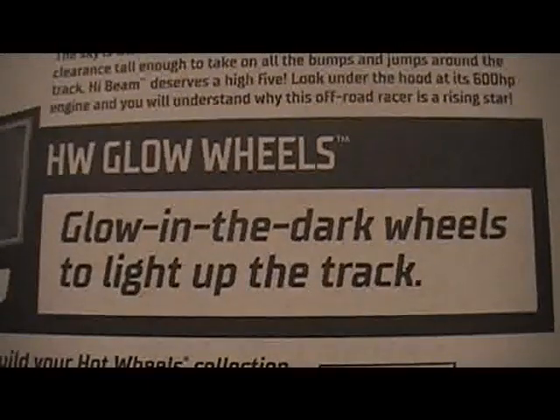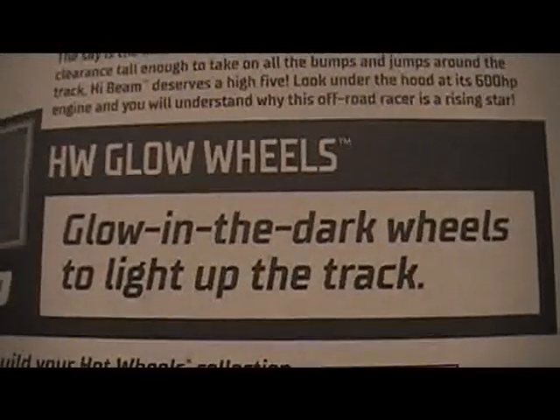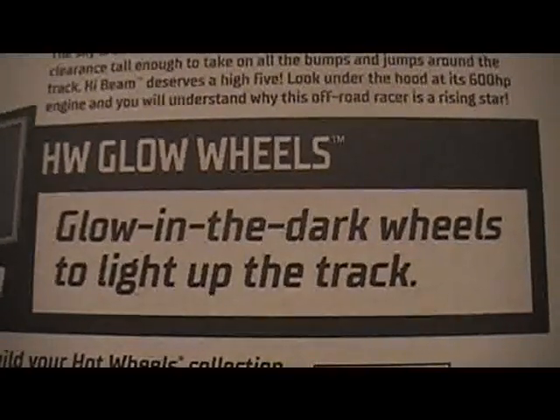This is the Hot Wheels Glow Wheels Series — glowing dark wheels to light up the track.